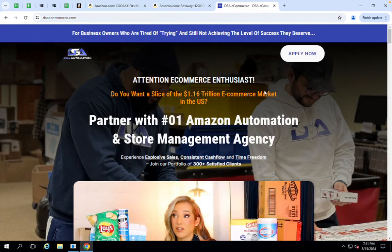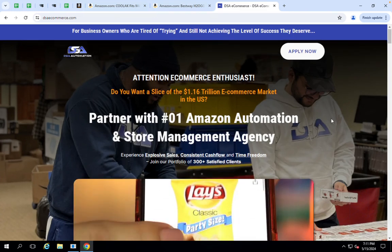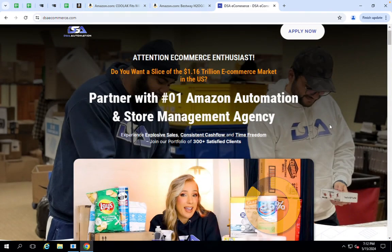If you have been searching or are interested in starting your own e-commerce business, go ahead and visit dsaecommerce.com and schedule a free strategy call with us.